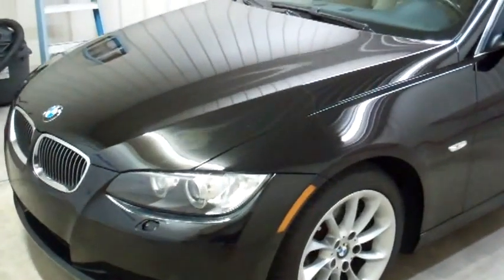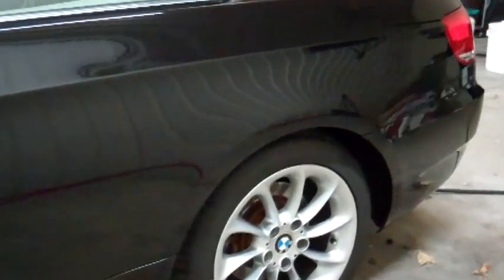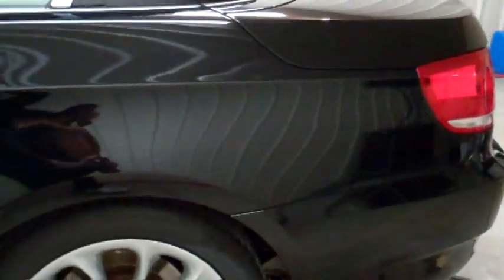This is Kyle Brown with Absolute Perfection The Art of Detailing, located in Jenison, Michigan. What you're looking at is a BMW 328i convertible. I just performed five levels of paint correction to restore the finish to like-new condition.